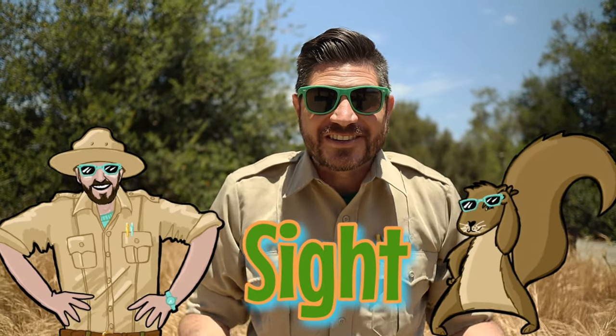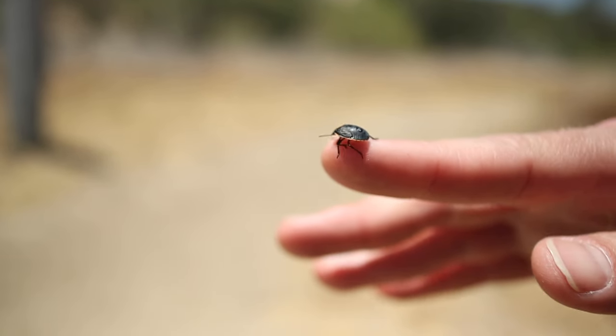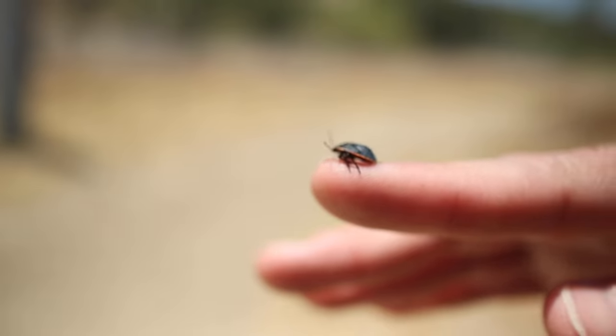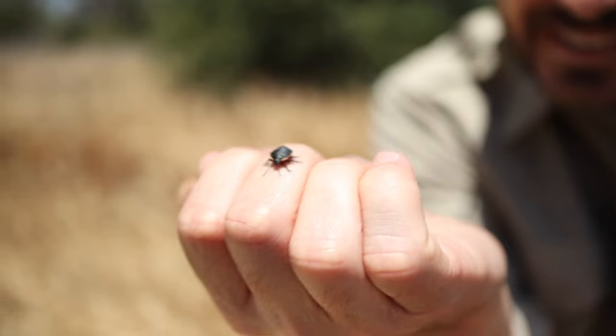When we use our observation skills — hawk eyes — it's called using our sense of sight. When we look at something, like this beetle here, what we're actually looking at is reflected light. Light bounces off an object and into our eyes. Our eyes then send the information to our brain, and our brain tells us what we're looking at. How cool is that?